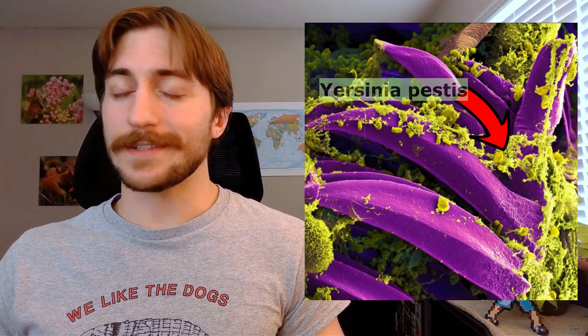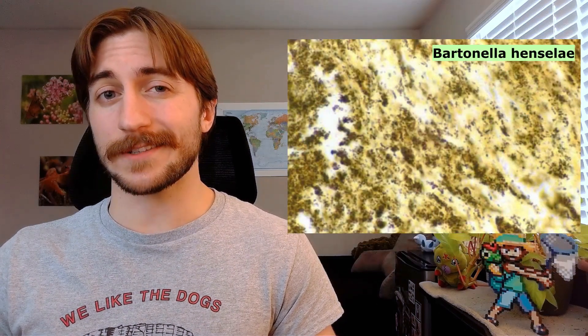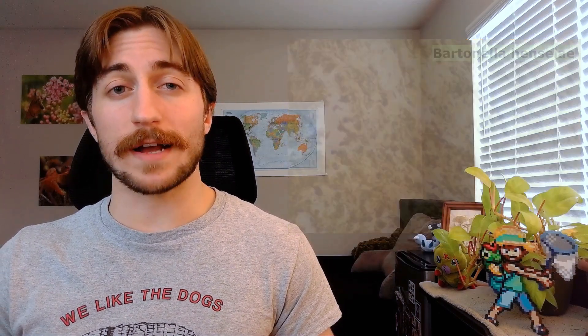Yersinia pestis is not eradicated, and cases still do pop up here and there. But antibiotics and sanitation have come a long way, mitigating transmission and making it treatable. Fleas can spread other diseases as well, such as murine typhus, also known as flea-borne typhus, and cat scratch disease. Fleas spread cat scratch disease between cats, and if those cats scratch or bite us, they can give it to us — hence the name. And if you're unfortunate enough to accidentally consume a flea, you can also get tapeworms.